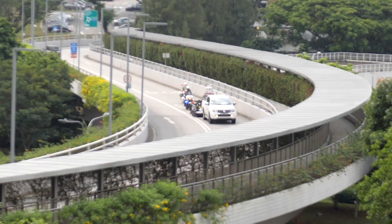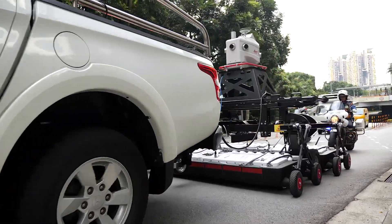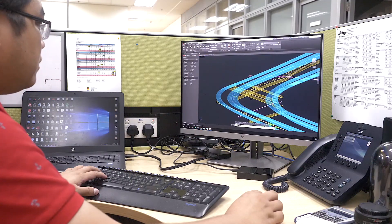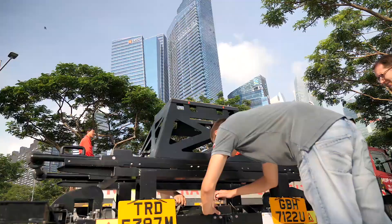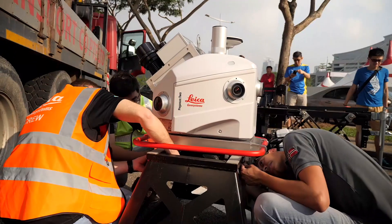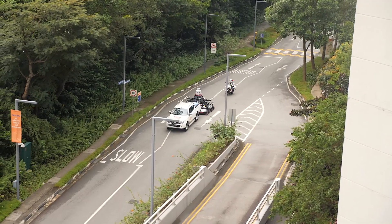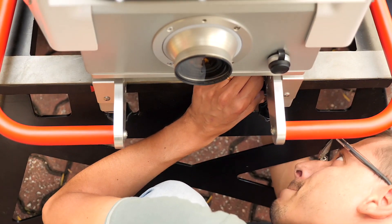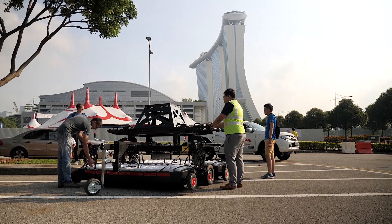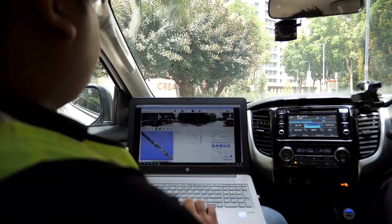The ability to simultaneously capture information both above and below the surface allows such data to be integrated seamlessly for future planning purposes. This enabled them to gather the data they are looking for in their digital underground project, which is the first in Southeast Asia. We really do believe that this is a smart solution for urban mapping, street mapping, and infrastructure data capture.